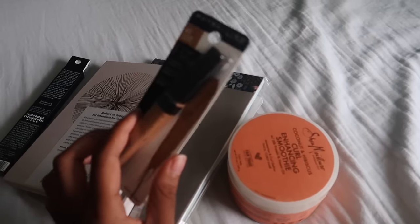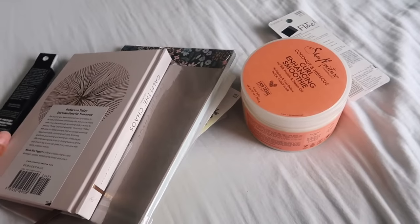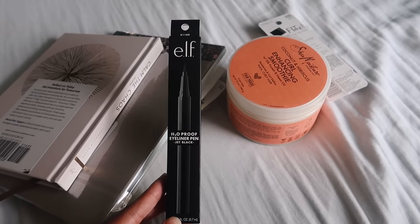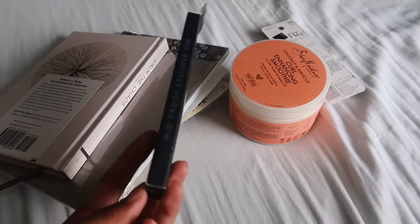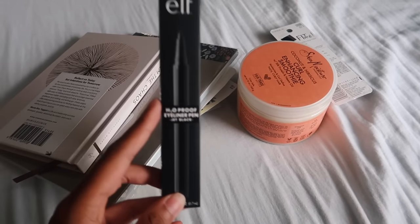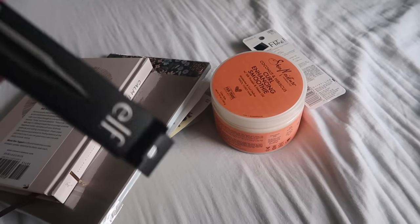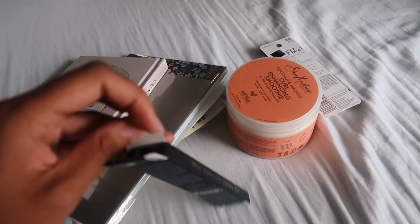I also had to get a new concealer — this is in the shade caramel, I needed a darker shade. And then I got this elf liquid eyeliner. I have the other elf liquid eyeliner but it's not waterproof, and I want to give this a try. It was only like four dollars. I really like the elf regular liquid liner but it's not waterproof, so I'm gonna give this a try. I've never had a pen eyeliner before so I'm not sure how I'm gonna use it, but let me open it and swatch it for you guys.